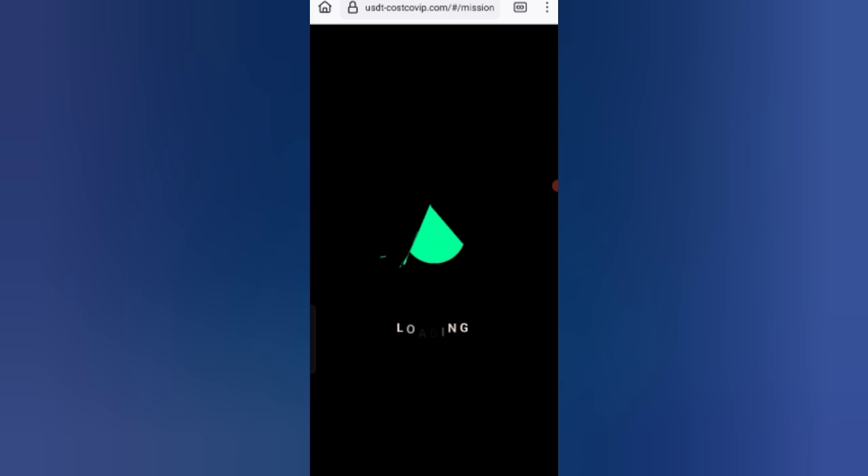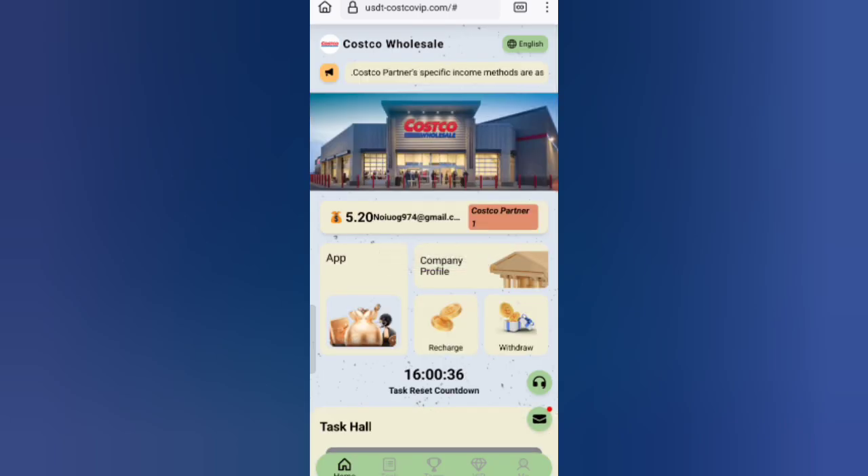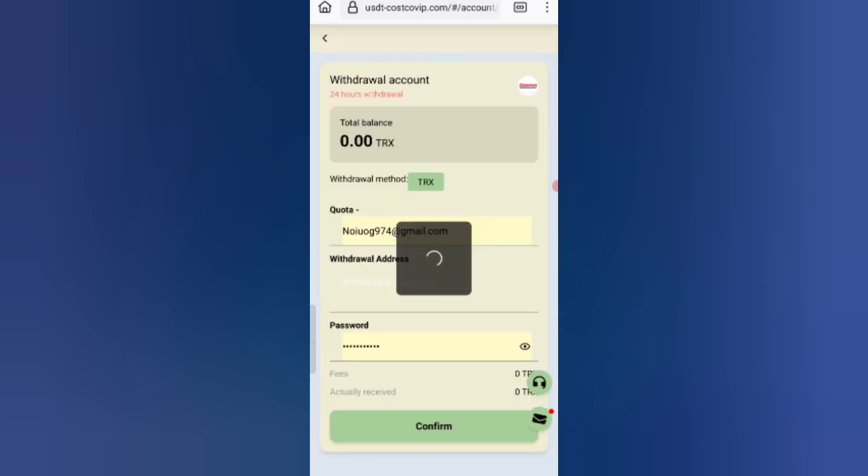I will tell you how to withdraw your commission from the website. Click on the home button, then click on the withdrawal option. First enter your amount, then enter your wallet address and login password.